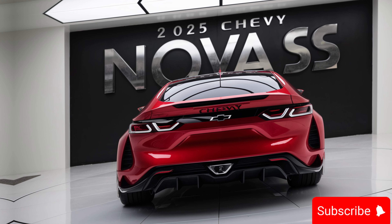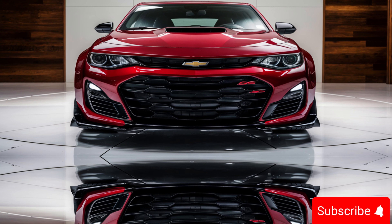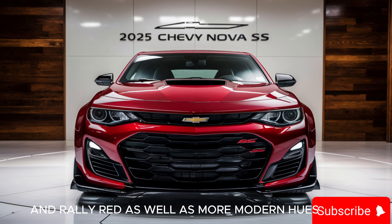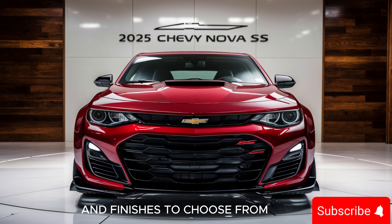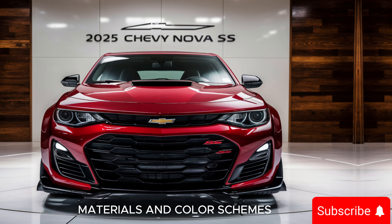For those who like to personalize their ride, Chevy offers a range of customization options for the Nova SS. You can choose from a variety of exterior colors, including classic shades like Hugger Orange and Rally Red, as well as more modern hues like Midnight Blue and Graphite Black. There are also several wheel designs and finishes to choose from, allowing you to make your Nova SS truly unique.